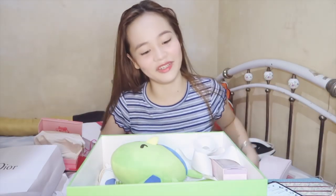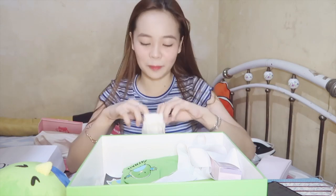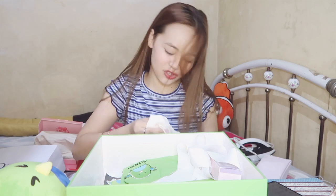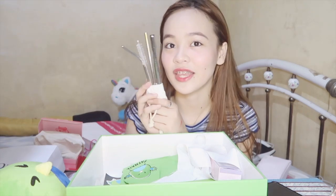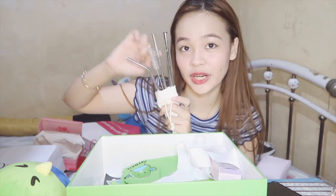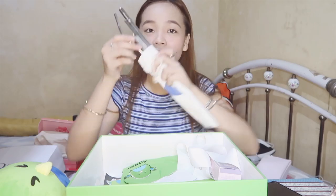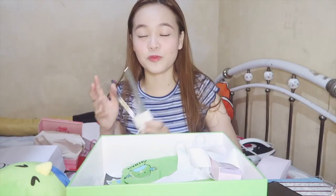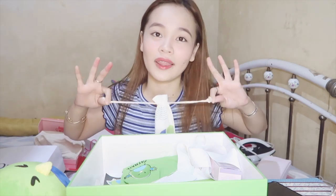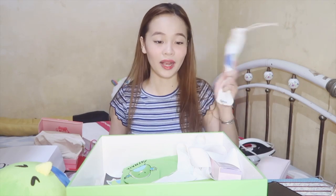Last but not the least is the package from Paymaya — super cute! First is the Paymaya Maya bird plushie. I got stainless straws from Paymaya — save the turtle, save the earth, save the planet! May pang milk tea, pang drinks, and a bent one for shakes. They came with brushes for cleaning the metal straws. May nakalagay na 'Paymaya' engraved/customized on the metal. What's cool is they come in a pouch so you can bring them anywhere, anytime.